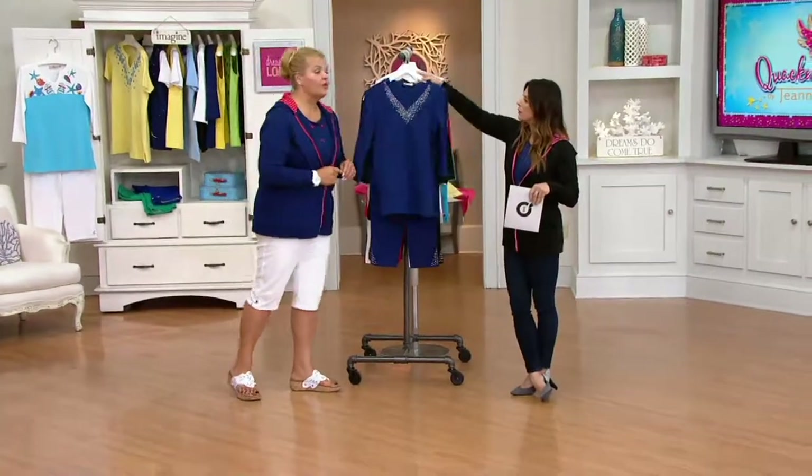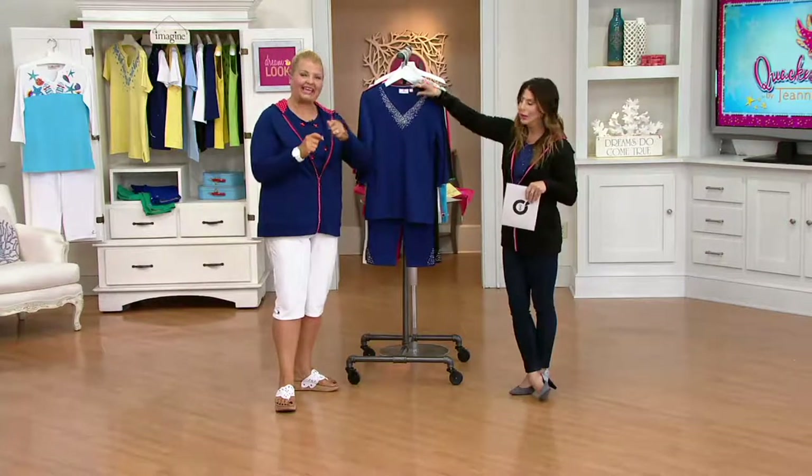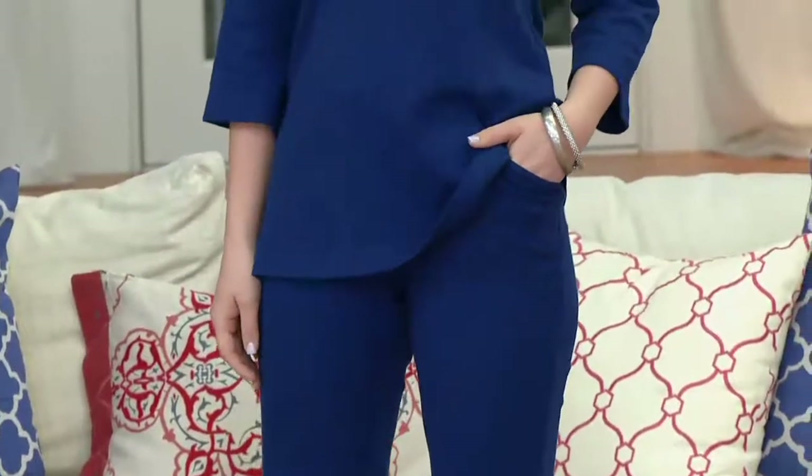That's a fairly new technology for us. Years ago, all of the simulated pearls on any of our items had to be hand sewn on. Now they're just kissed on the front, which makes it easier for care. The top is machine washable, lay flat to dry. And then the pant is machine washable, tumble dry low.